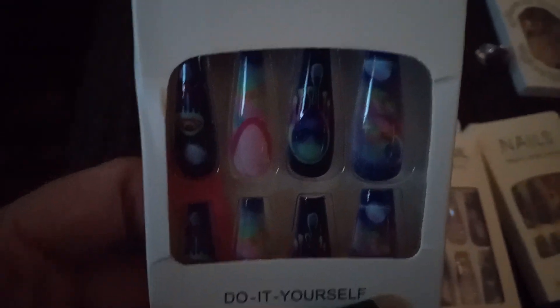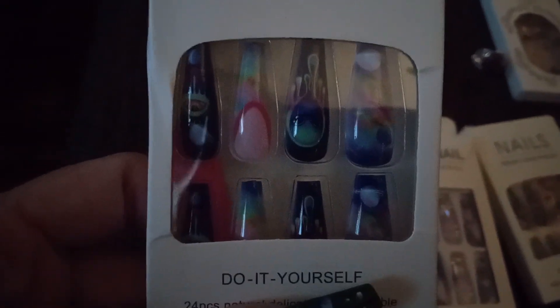Their nails are very impressive. You would pay a lot of money at Walmart or somewhere. I pay a dollar and something for each set of these nails and I love their nails.